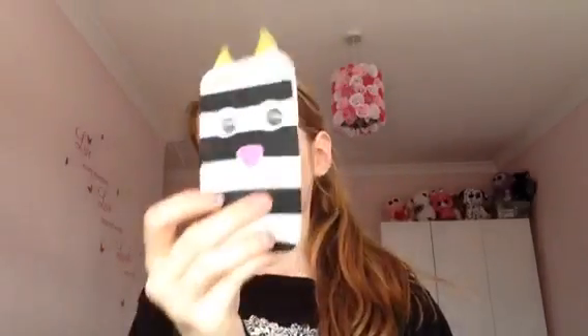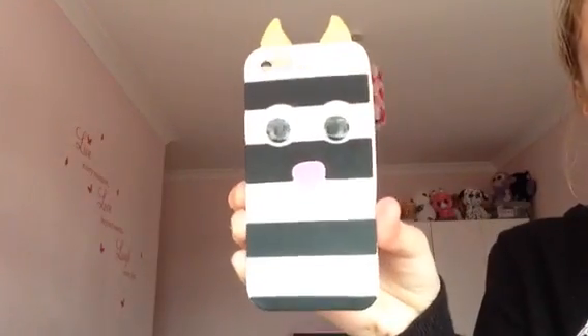The next phone case I have is one of my other favourites and I love it so so much. It's this little monster thing with googly eyes that move. I got it from Claire's for one pound. I think it's really good for what it is. The eyes make a little sound and I just think it's so cute. I wear this one a lot. Here's what it looks like on my phone.